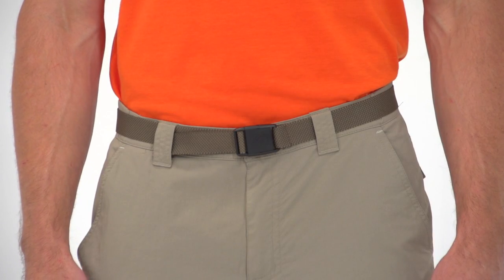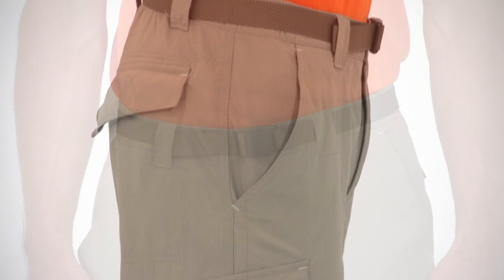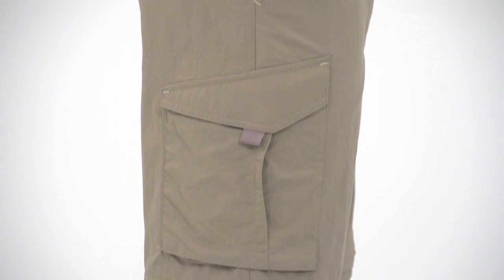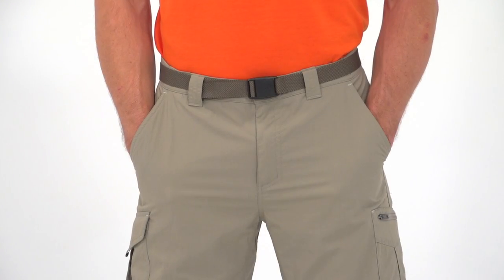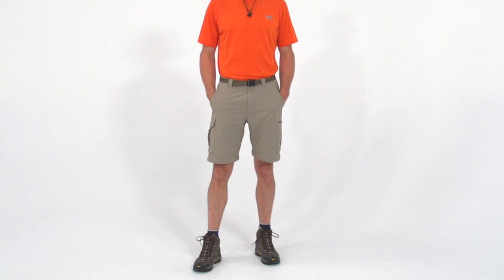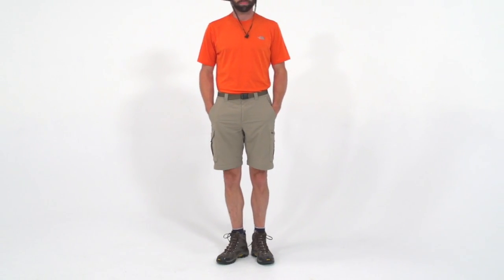The built-in belt adds adjustability and security for any adventure, while a good selection of pockets including dual zippered cargo pockets keep small items organized and secure. Mobility is great thanks to the gusset detail and the fabric's natural lightweight feel. When you can't decide whether you need shorts or pants, reach for the Silver Ridge convertible pants and you'll get both.